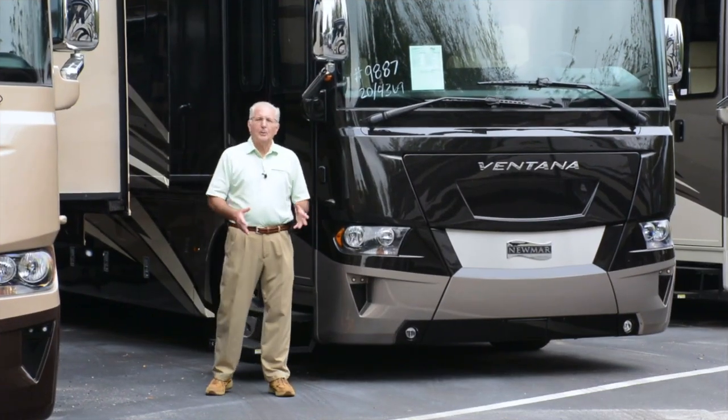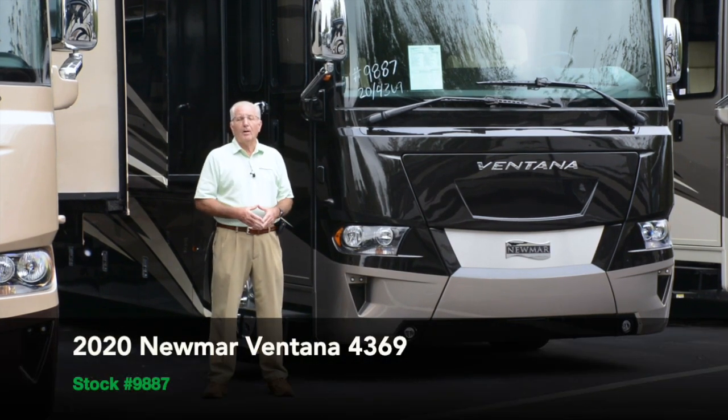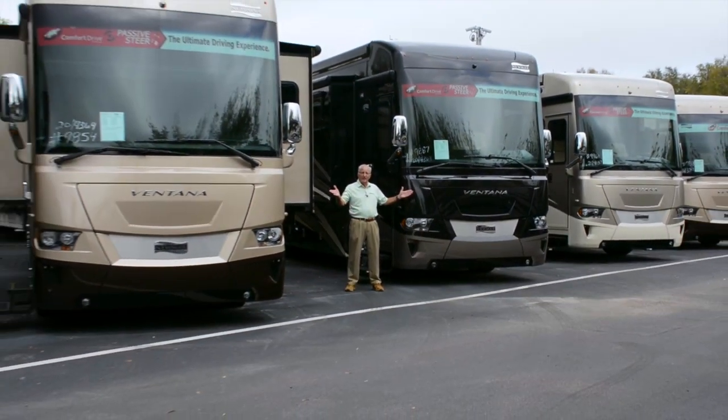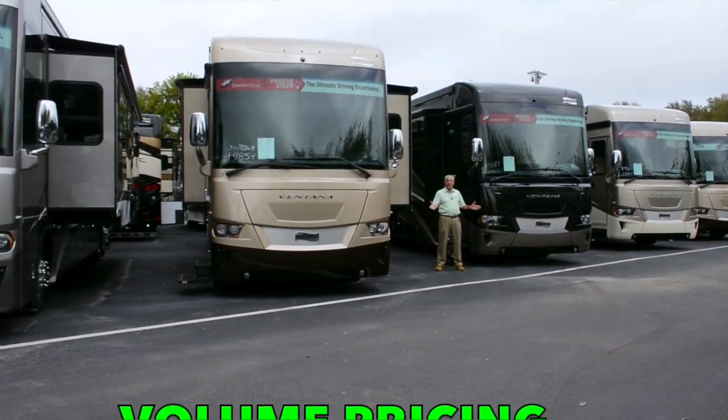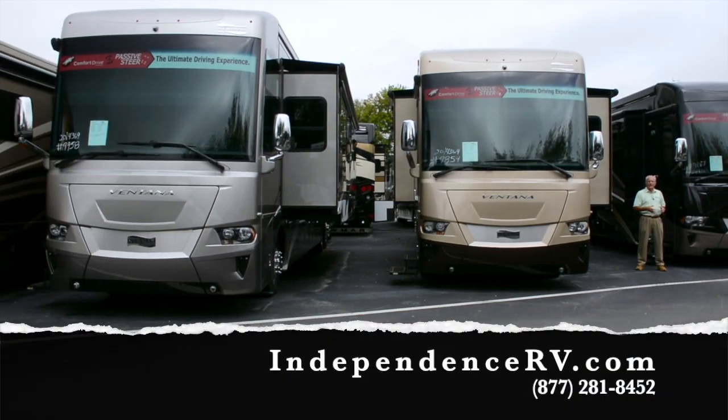That concludes our tour today of stock number 9887, a 2020 Newmar Ventana Model 4369. We've got plenty of other Ventanas as seen here. We're known for our huge selection, volume pricing, and legendary service. Thanks for visiting today.